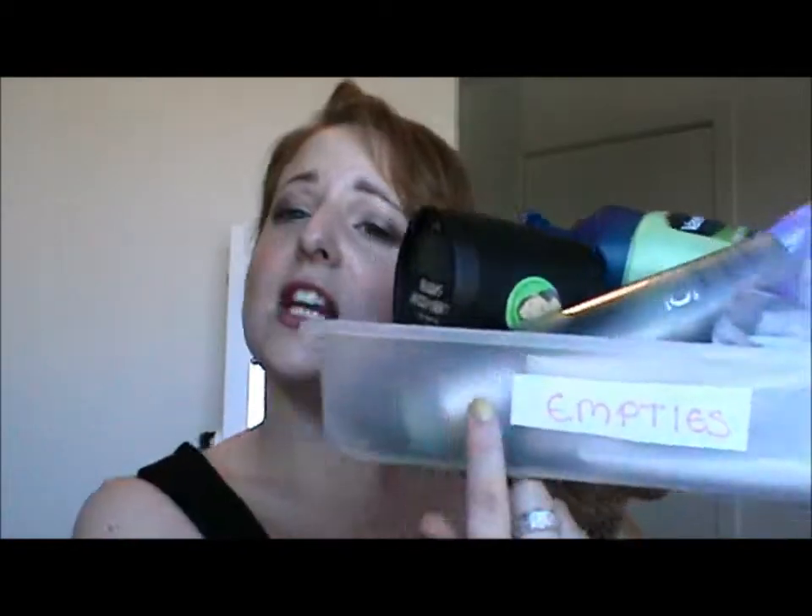I've got a nice big container — now he wants to play — nice big container full. I even labelled it.